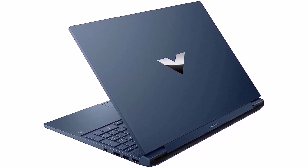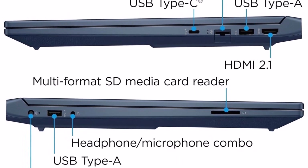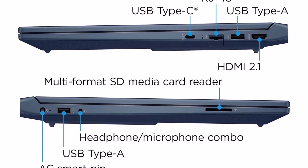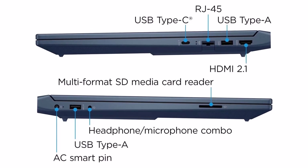Get a fresh perspective with Windows 11. From a rejuvenated start menu to new ways to connect to your favorite people, news, games, and content. Windows 11 is the place to think, express, and create in a natural way.